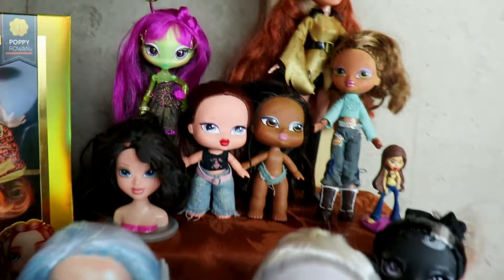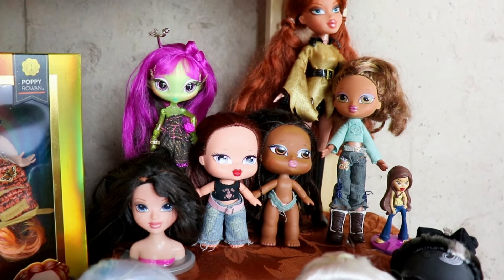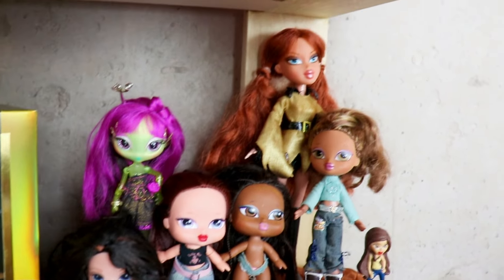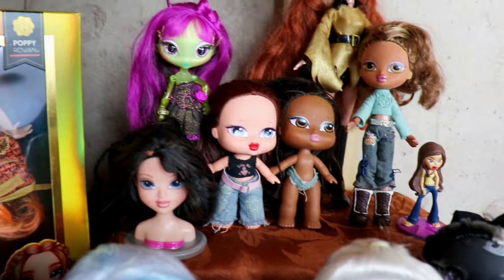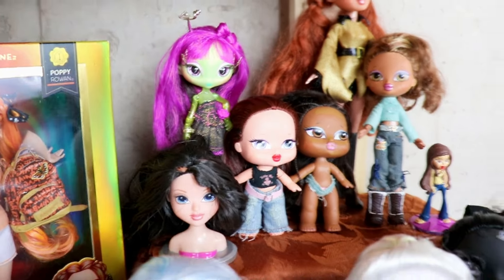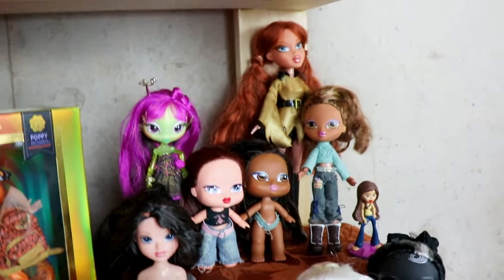This is very new — I just set this up right before this video. This is my MGA area with my Bratz dolls that I found thrifted. I found some Bratz, Bratz kids, Bratz babies, a Moxie doll head, a Bratz cake topper, and my Novi Star doll. Rainbow High is also MGA, so I thought I would put that stuff here too.